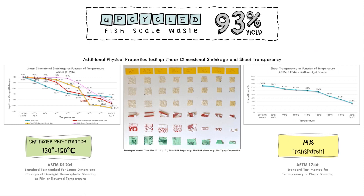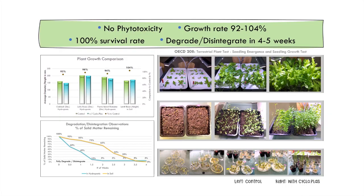Cycloplasts had higher shrinkage performance from 130 to 150 degrees Celsius, while LDPE melted and deformed. As temperatures increased to 150 degrees Celsius, transparency decreased from 74% to 25.8%. Cycloplasts degrade within five weeks in both soil and hydroponic environments, with a 100% survival rate and no signs of phytotoxicity, including chlorosis, necrosis, and wilting.